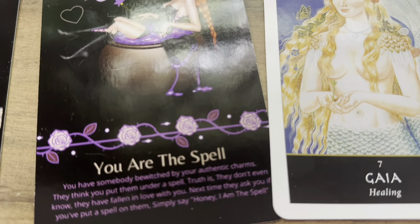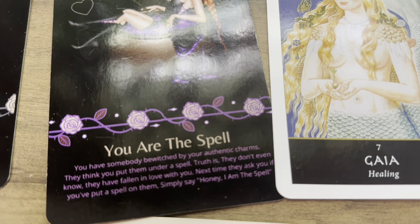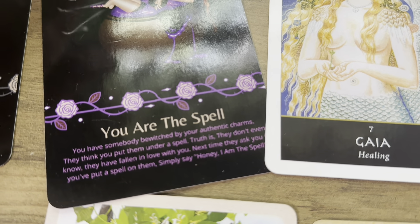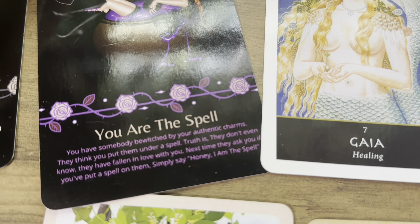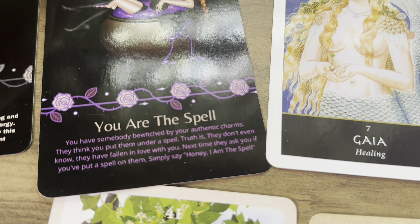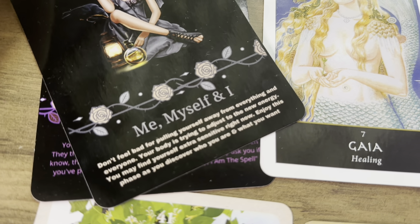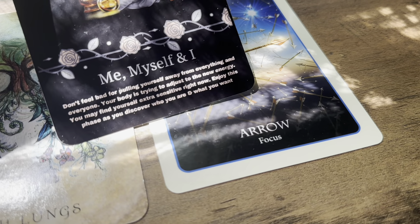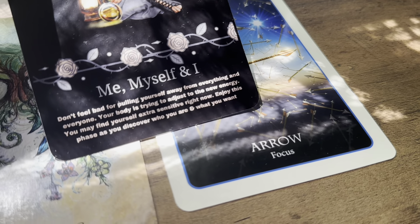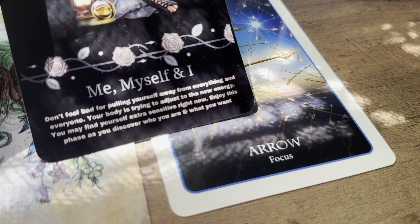We have the card 'You Are the Spell' — you have somebody bewitched by your authentic charms. They think you put them under a spell; truth is, they don't even know they've fallen in love with you. Somebody is definitely falling in love with you. We also have 'Me, Myself, and I' — it says don't feel bad for pulling yourself away from everything and everyone. You're going to be pulling yourself away from negative or distracting people and environments.